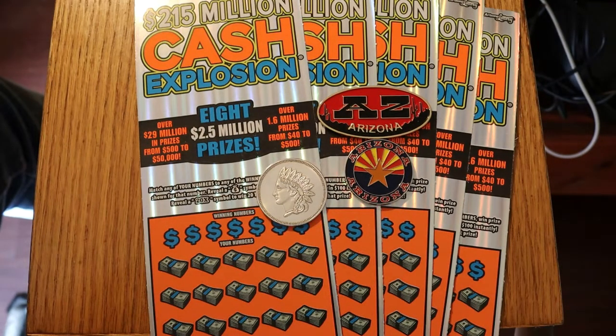Today we're going to be doing a $100 session of the $215 million Cash Explosion $20 Arizona tickets. This is one of my favorites, as anybody who's been watching this channel for a while knows. It's a simple match-your-number game — reveal the money bag symbol, hit $100 (I have yet to see that), and the 20 times symbol, which I always see, but only has a dollar under it usually. We're doing tickets 022 through 026. The book number is 167790, and the overall odds are 1 in 3.09.